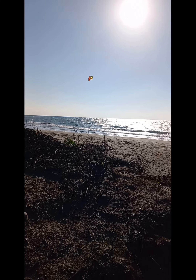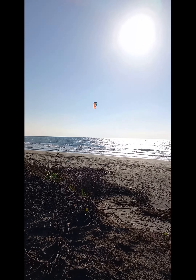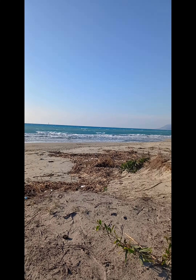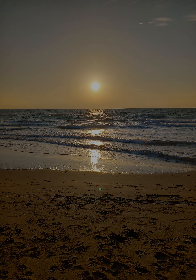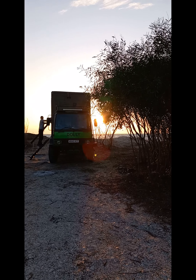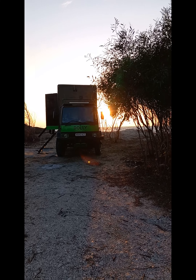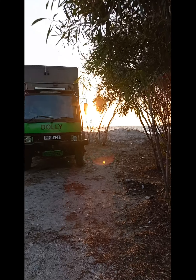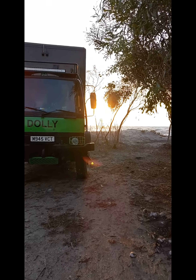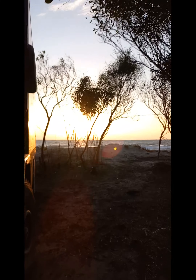It's extremely windy here today. The sun's now setting — absolutely beautiful setting here.